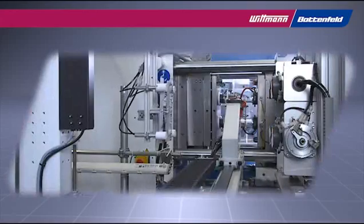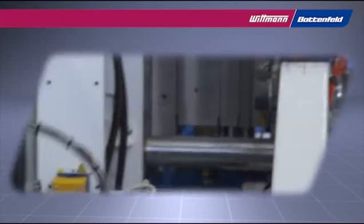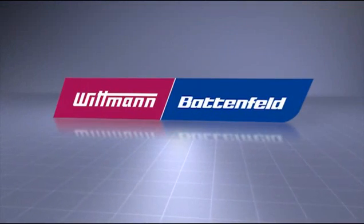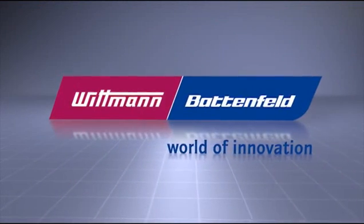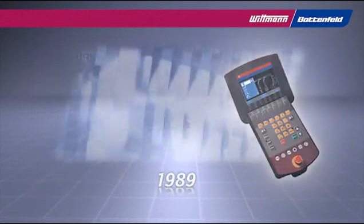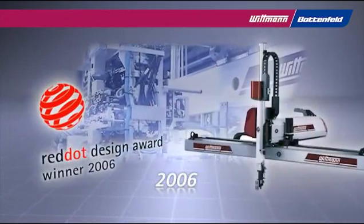Wittmann has many years of experience in supplying complete production cells for the packaging industry. The Wittmann Group is the leading worldwide supplier of injection molding machines, robots and auxiliary equipment for plastics processing. For more than 50 years, Wittmann has been creating customer-friendly solutions through relentless innovation in product development and the highest quality standards.